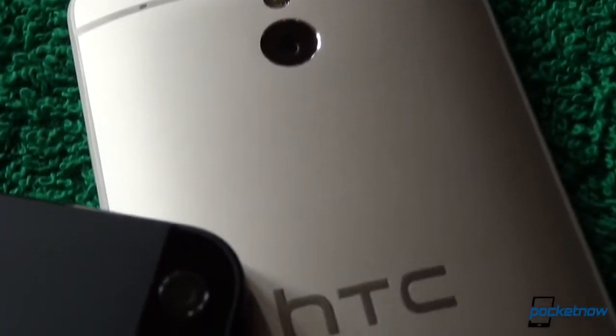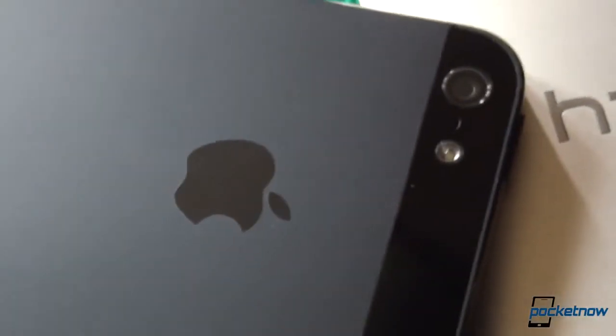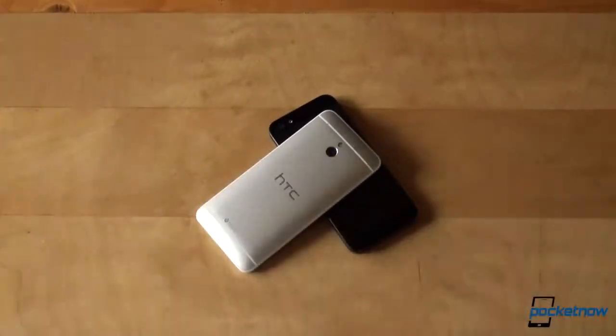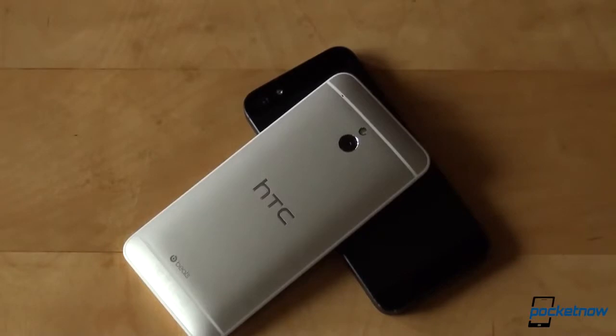You don't have to be a rocket scientist, and you don't have to analyze and compare these two phones too much to realize that a mini phone, the HTC One Mini, is larger than Apple's flagship, the iPhone 5. If we want to be fair and honest, we'd say that the iPhone 5 is the real mini phone among the two. The difference between the iPhone 5 and the HTC One Mini is bigger than the difference between the One Mini and the One.